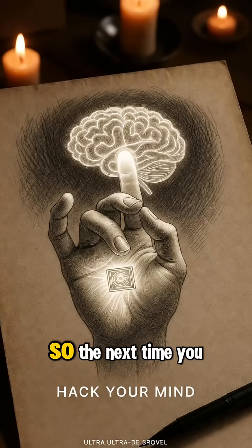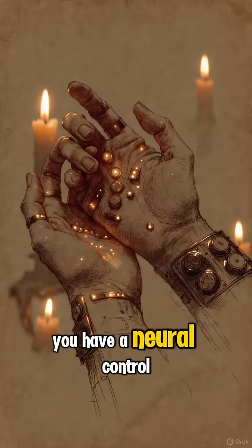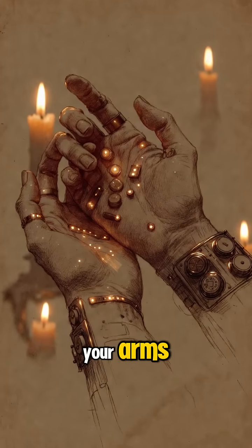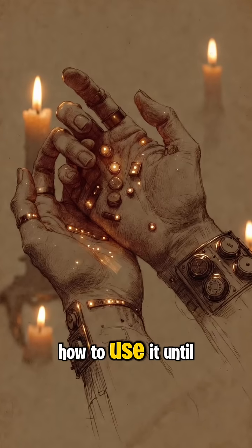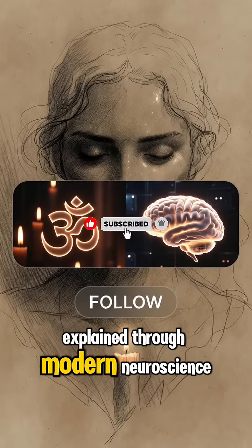That's the real power. So the next time you feel scattered or anxious, remember: you have a neural control panel at the end of your arms. You've just never been taught how to use it — until now. Subscribe for ancient practices explained through modern neuroscience.